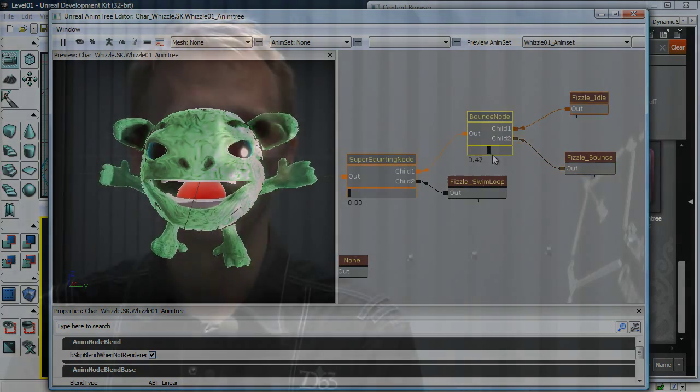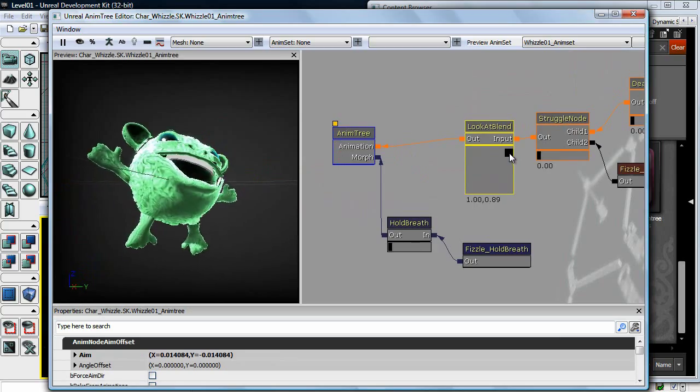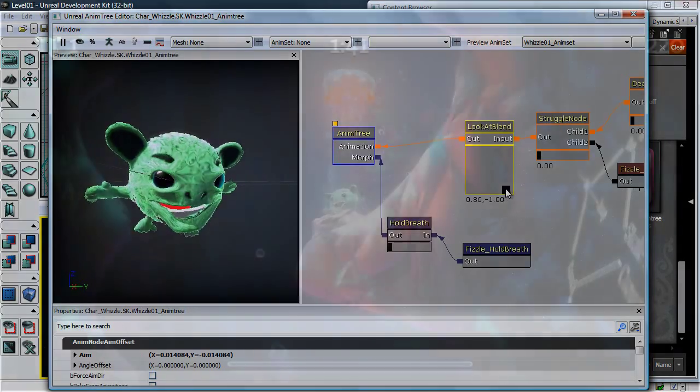You can trigger it through Kismet or through script. But the really great part about the AnimTree editor — the thing that saves us the most time — is that we can go in, move sliders back and forth, and actually see what the final product of those animation blends are going to be.